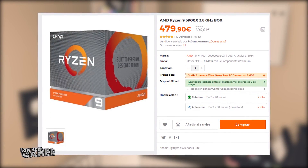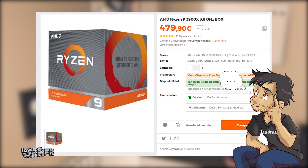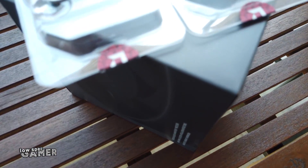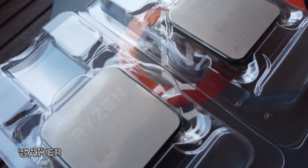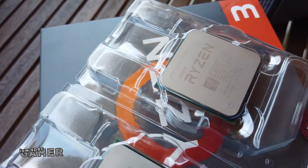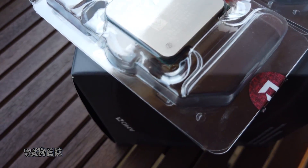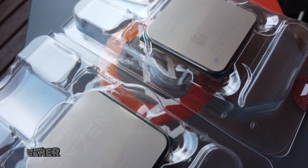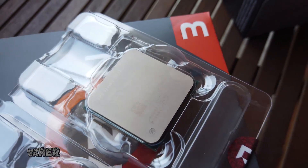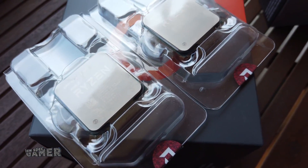So if you are the sort of person that looks at the price of a 3900X and thinks 'I would just rather build an entire PC for that price,' or you are looking for an upgrade to your Athlon-based PC, are these two newcomers the revelation the internet is hyping them up to be? It's 60 FPS or more on almost any game out there — finally in our grasp for that price point. Let's look at what the CPU landscape looked like before these new devices were introduced.